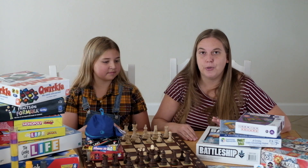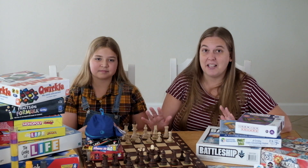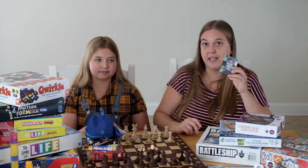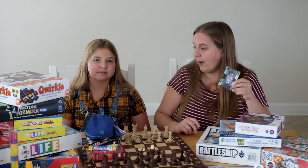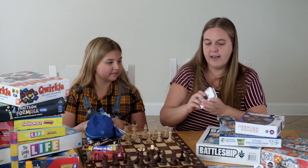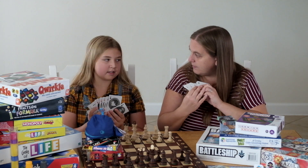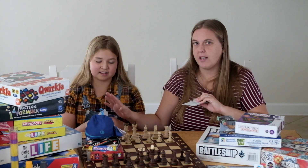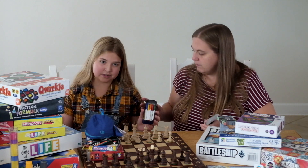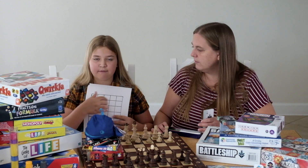Today we are going to teach you a math game you could do at home that doesn't require buying anything. You probably already have a deck of cards — just a normal deck. You're going to take that deck and separate it into two piles. We need one that has aces through tens, and the kings, queens, jokers, and jacks we're not going to use at all for the game. You also need markers or pencils, a piece of paper, and draw a 5x5 grid.